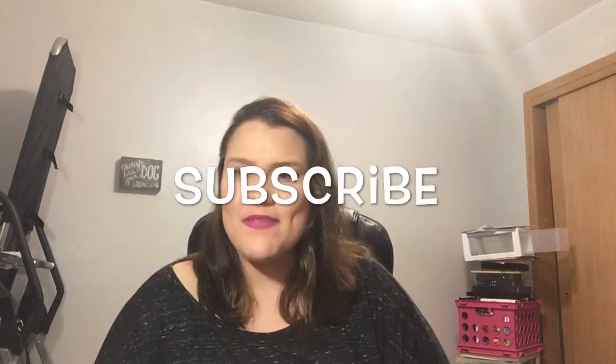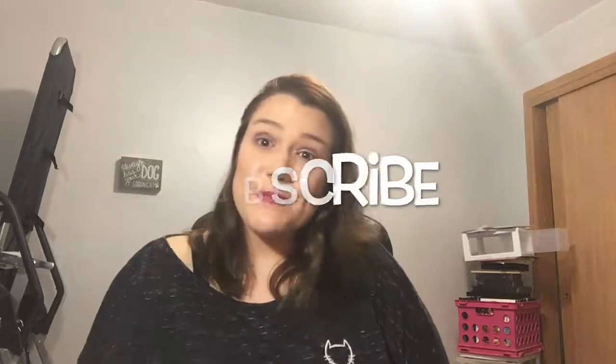That is all I got today, guys. That is it. As always please subscribe down at the bottom if you like my channel, if you like me. And if you don't like me, I really don't care — this is what I like doing. I will see you guys on the next one. Bye!